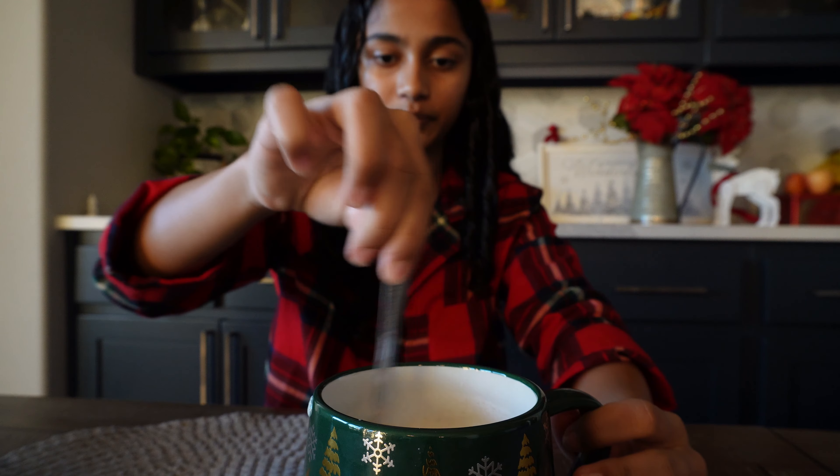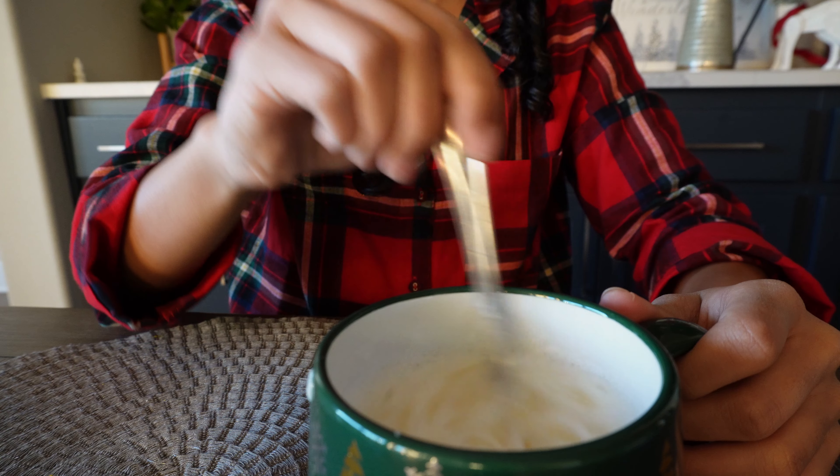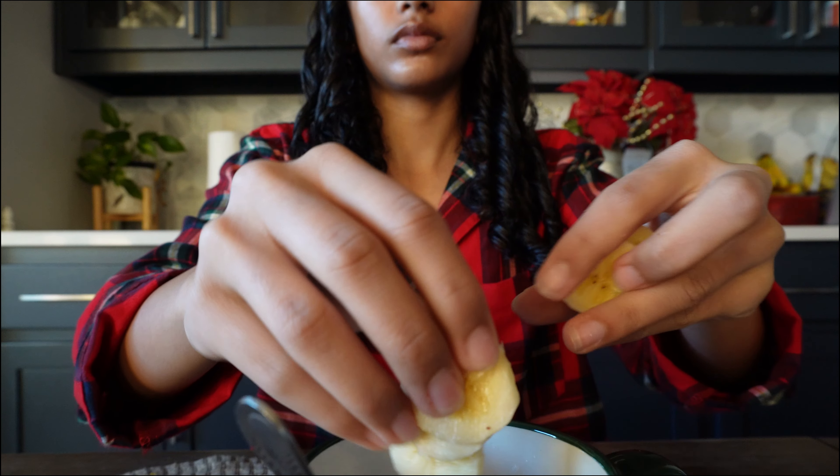I put in a bunch of maple syrup and added sea salt, then frothed it so it looks kind of frothy. Oh my gosh, this is really good! Let's go watch some Christmas movies.